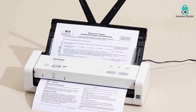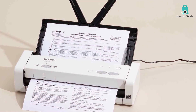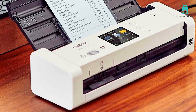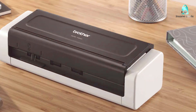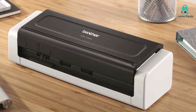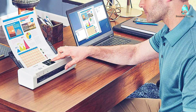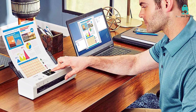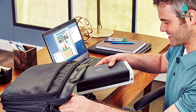With a fast scanning speed of up to 25 pages per minute, you can quickly digitize your documents, and the 20-sheet automatic document feeder ensures you can handle multiple pages effortlessly. It supports various document sizes, from business cards to legal documents. The scanner is also designed with security in mind, offering multiple authentication and encryption options to safeguard your sensitive documents. Brother's iPrint and Scan app and the included software make managing and organizing your documents a straightforward task. Plus, the compact design of the ADS-1700W means it won't take up much desk space.